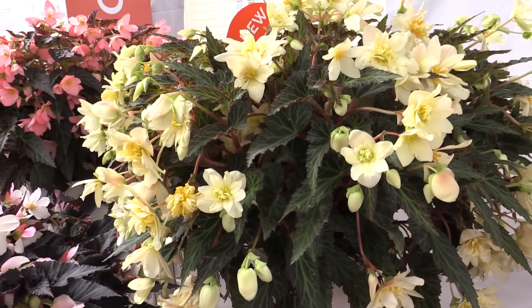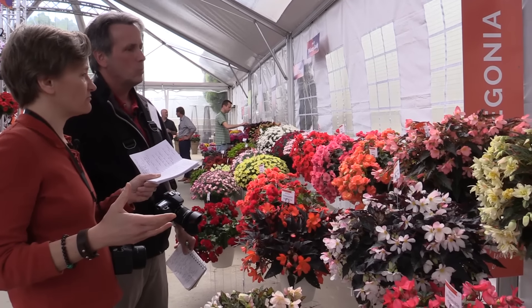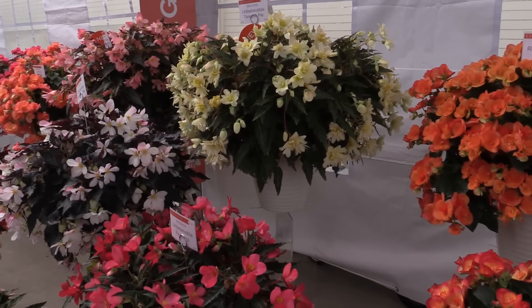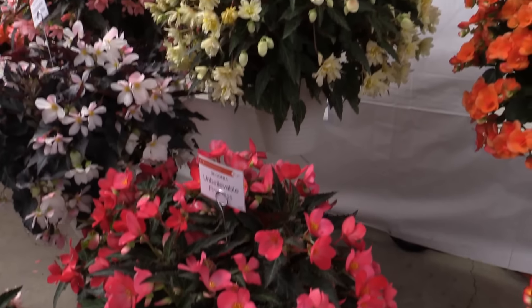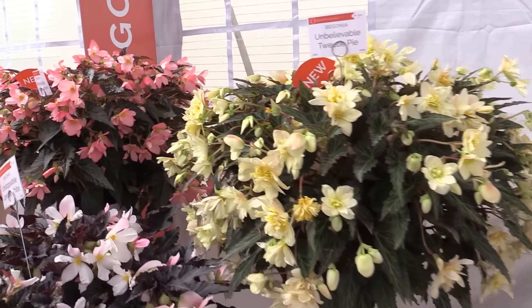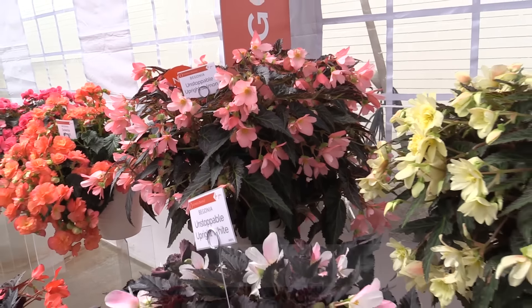You're looking at one of the new ones in the series — Unbelievable Tweety Pie. What's the difference between an Unbelievable and an Unstoppable? Well, the Unbelievables are more of a collection of plants that have similar characteristics but not constant characteristics. The Unstoppables have more uniform traits. For instance, like this First Kiss, which was introduced previously — a little tighter habit. The Tweety Pie, with creamy yellow flowers — I love that color — and nice foliage, is a little more sprawly. And then another new one in the Unstoppables is Upright Salmon.